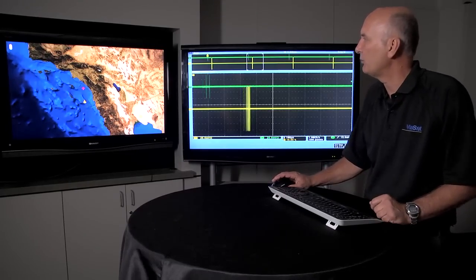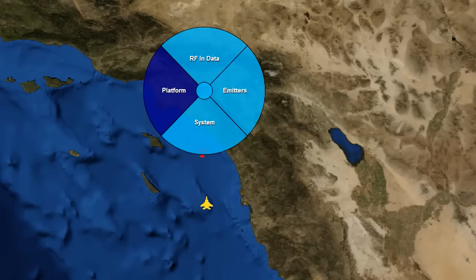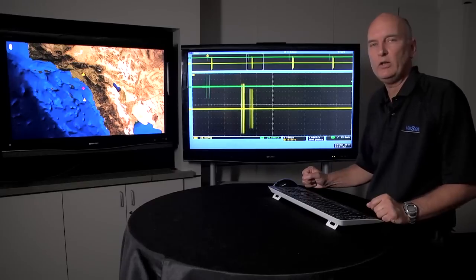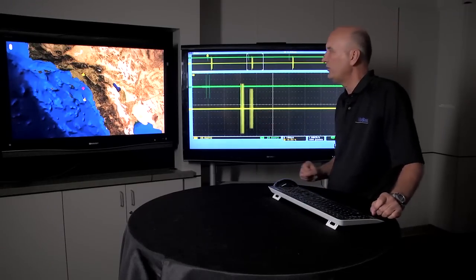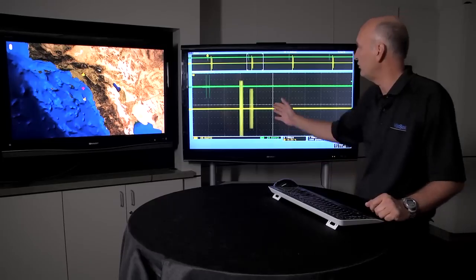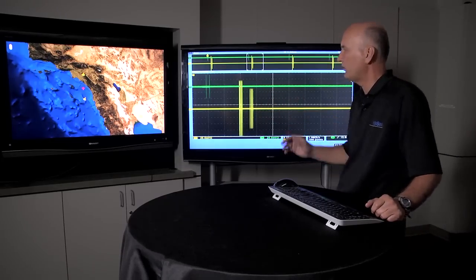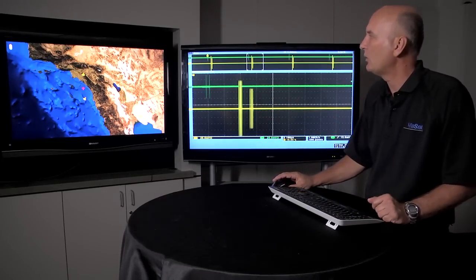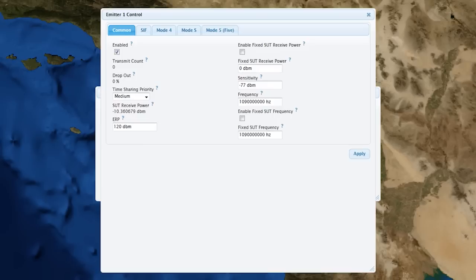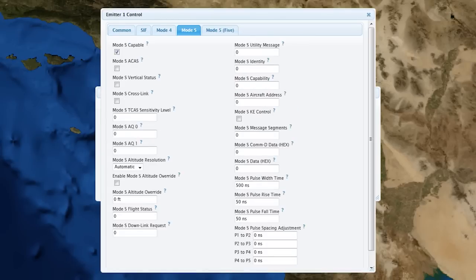I'm going to generate a second platform and also give it a Mark 12a transponder. We now have two airplanes responding to the single interrogation — a moving platform and a stationary platform. I'm going to make one adjustment to the stationary platform: I am going to disable its mode S capability so it will not respond to mode S.